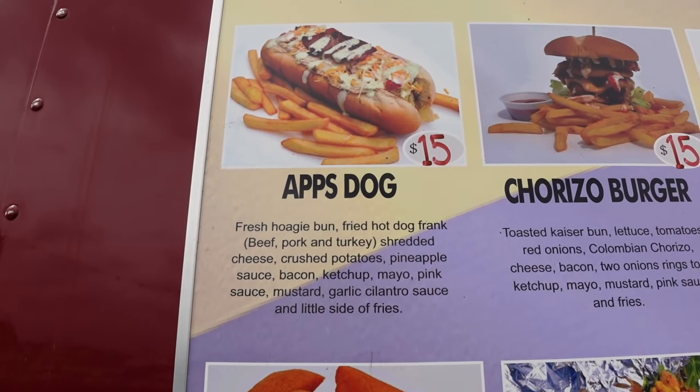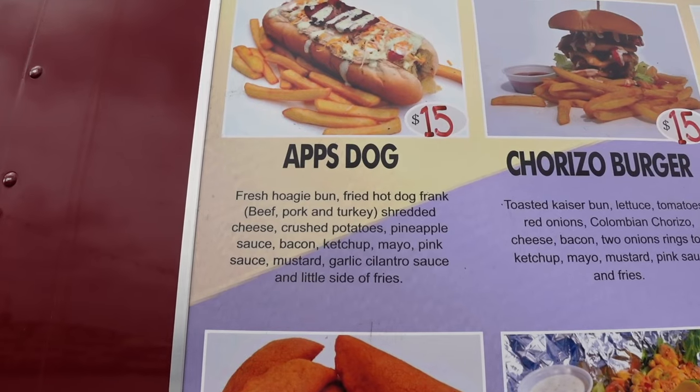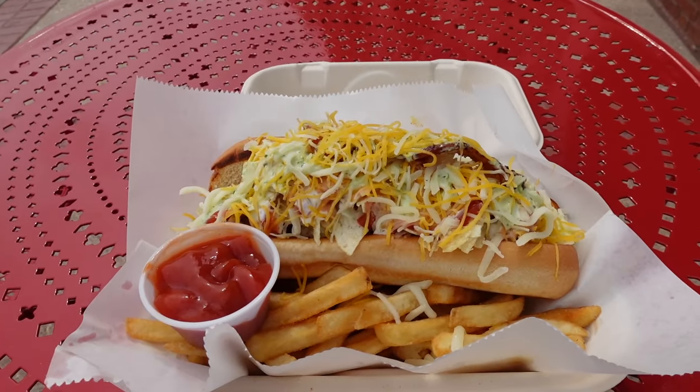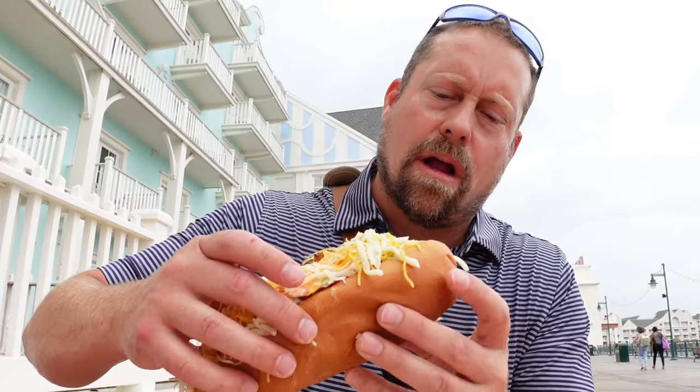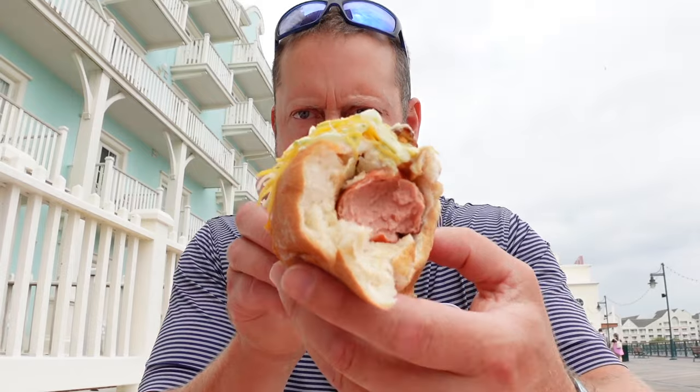The food truck just opened up. I'm getting the App's dog — a fresh hoagie bun, fried hot dog frank, shredded cheese, crushed potatoes, pineapple sauce, bacon, ketchup, mayo, pink sauce, mustard, garlic, cilantro sauce, and a little side of fries. This thing is humongous — has to be one of the biggest hot dogs I've ever had in my life. It's actually quite good. I never thought of putting bacon on a hot dog but that's genius. The only thing I'm not crazy about is the fries — I feel like different flavors from the empanadas and chorizos get into the oil and screw up the taste.